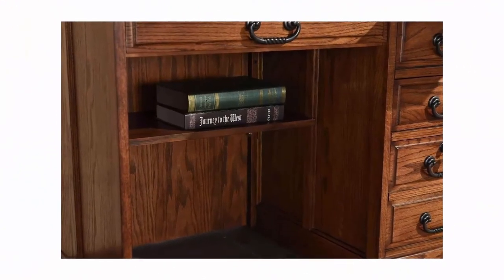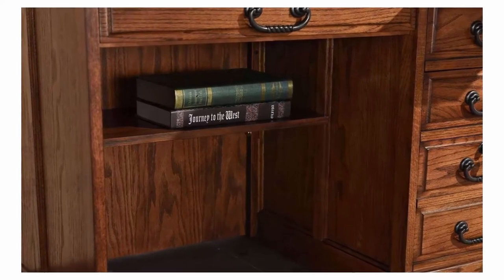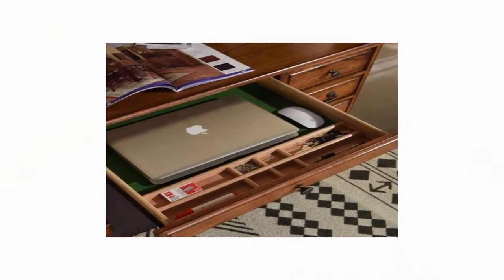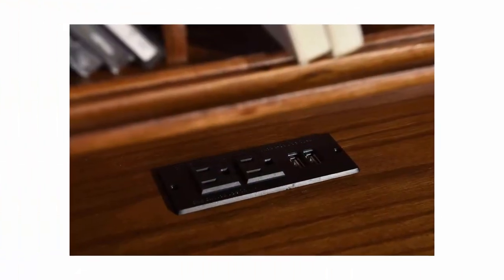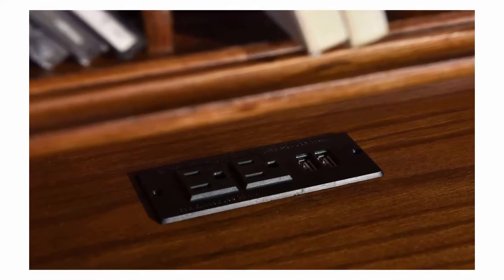Electrical plug and USB ports built into desk writing surface for easy access. Base includes 2 drawers, 1 deep file drawer with metal glides and key lock. 3 pull-out writing tablet for mouse pad or writing space. 4 felt-lined center drawer with solid oak pencil organizer.